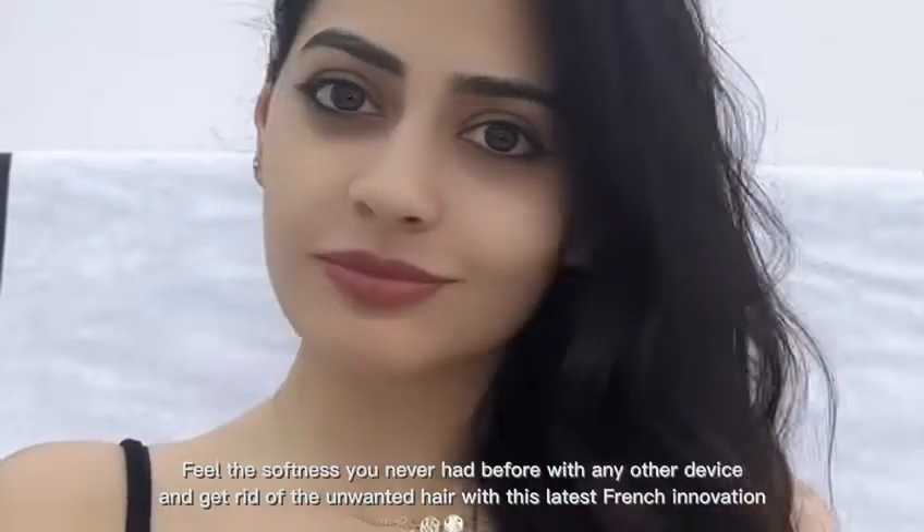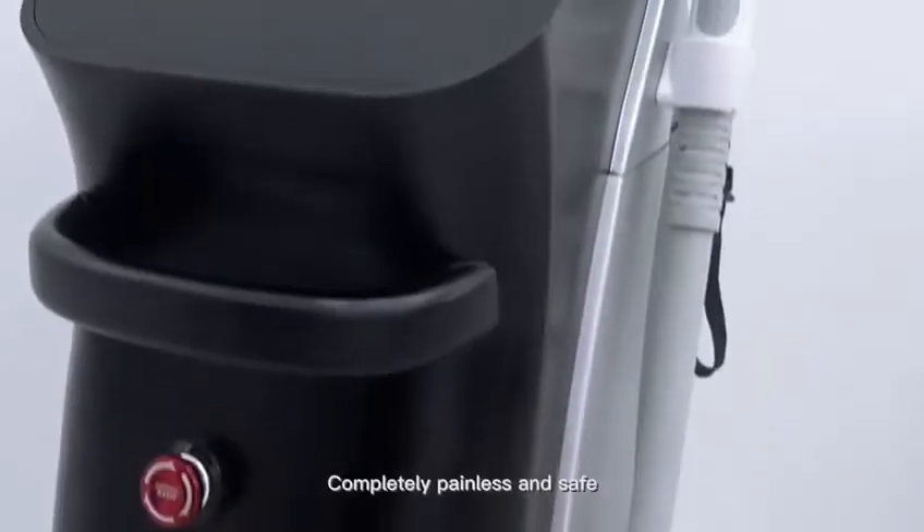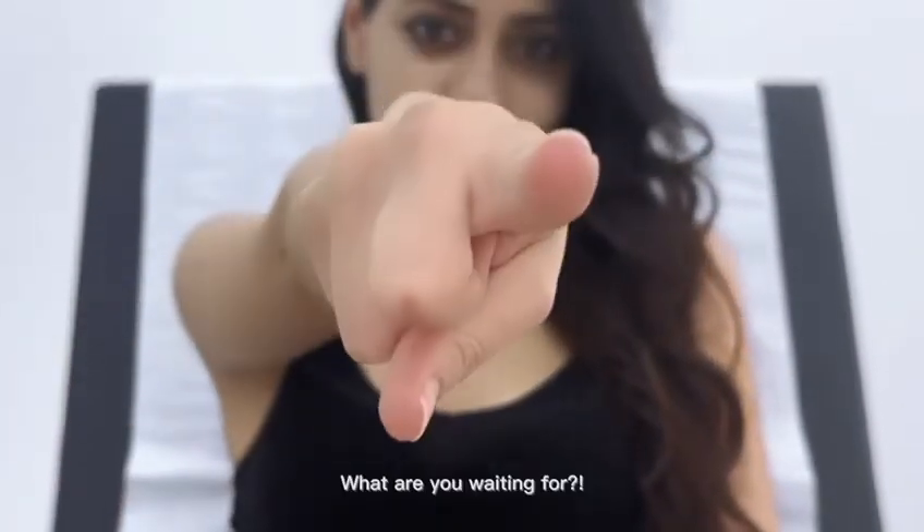Get rid of unwanted hair with this latest French innovation. Completely painless and safe. What are you waiting for?